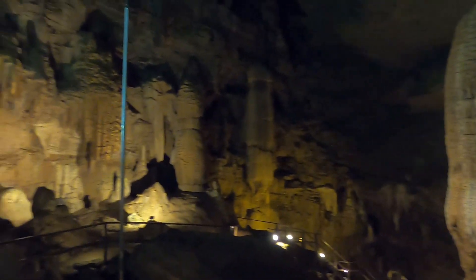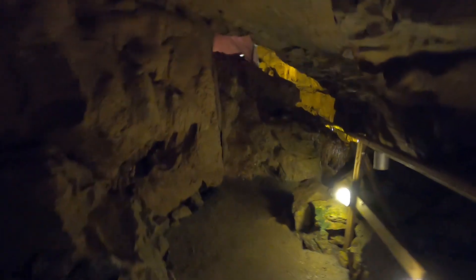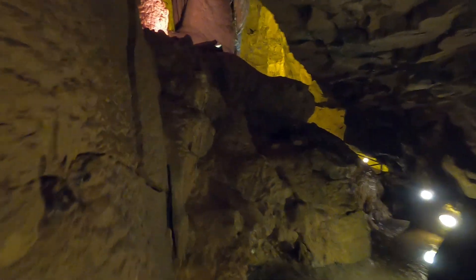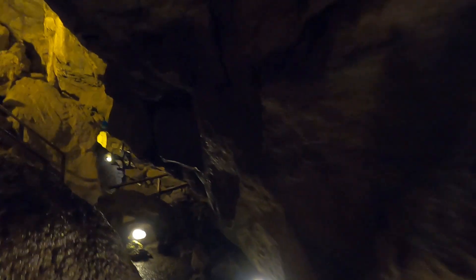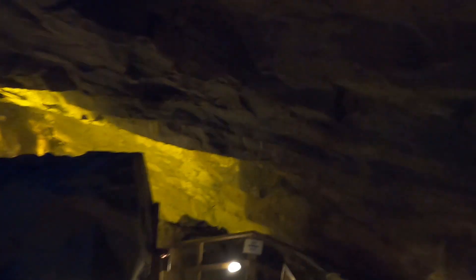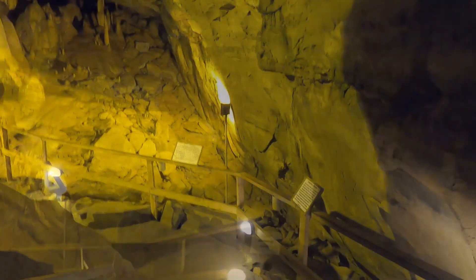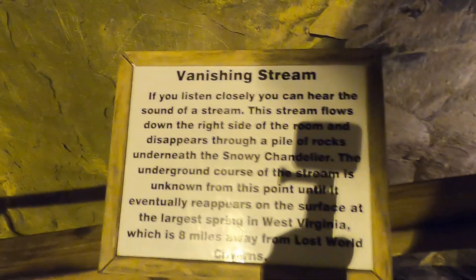From here you have a nice view of your surroundings before making the descent down further into the next section of the cave. This pathway does seem to be a little bit of a tight squeeze, but nothing to worry about. It looks like we have now reached the bottom, and according to this sign, there seems to be a stream flowing just beneath the rocks on which we stand.